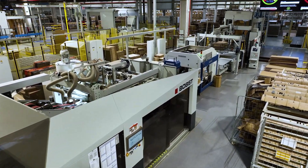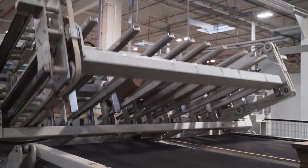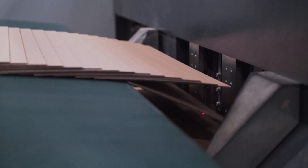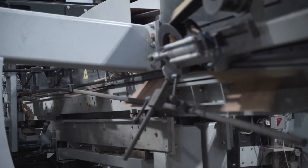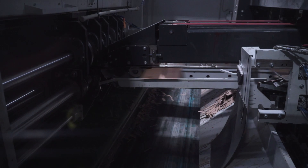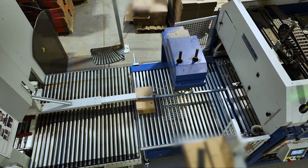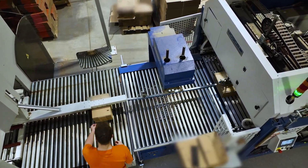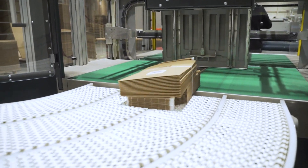This line produces small packaging and has a capacity of 24,000 items per hour. Once the sheets have been fed onto the line, the requested prints are made and the slots used to join the packaging are cut out. Creases are then made in the cardboard to facilitate folding, and the packaging gets its final shape. The folded boxes are put into bundles, wrapped with protective tape, and positioned to be formed into pallets.